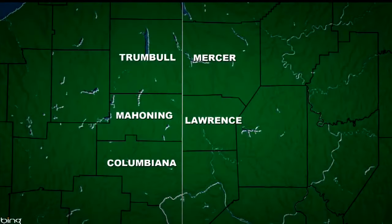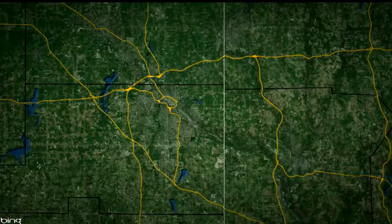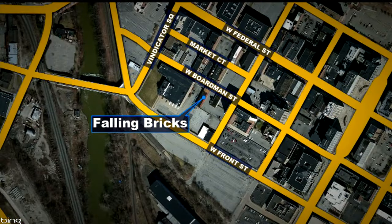Falling bricks are big problems, and we were sent pictures of bricks which had fallen in downtown Youngstown. That's when we went to check out this situation along Boardman Street, right in the heart of downtown. It turns out the falling bricks pose a danger to people walking by and even cars parked as well. 27 First News reporter Cameron O'Brien found out what's being done — she's live in the newsroom with more.